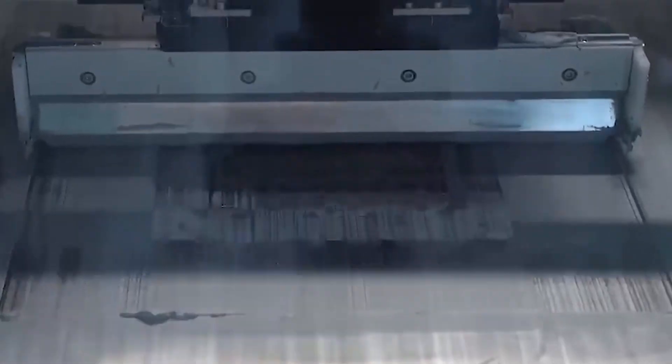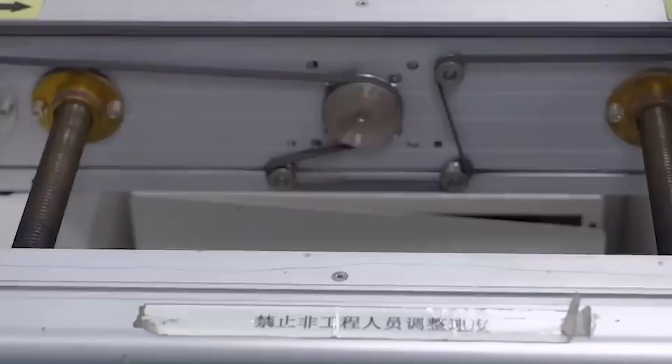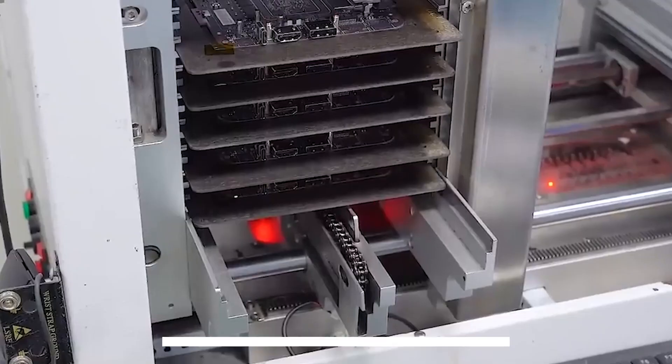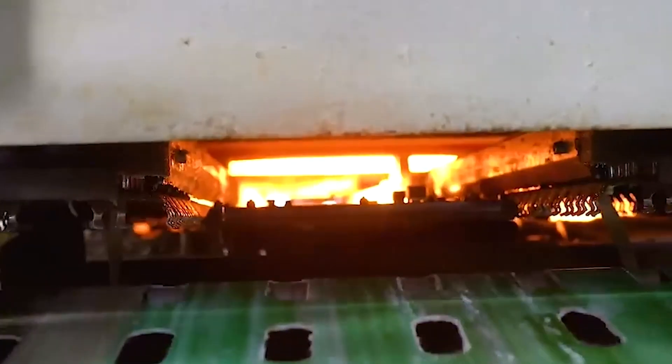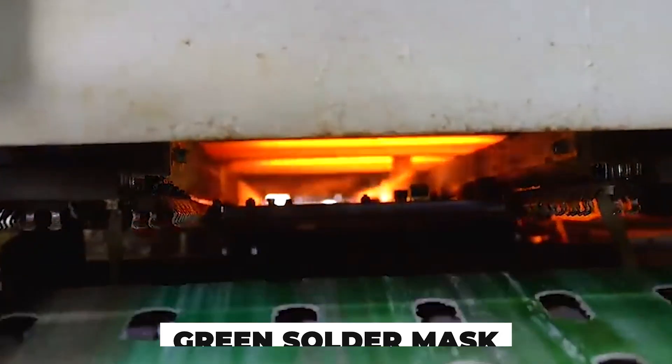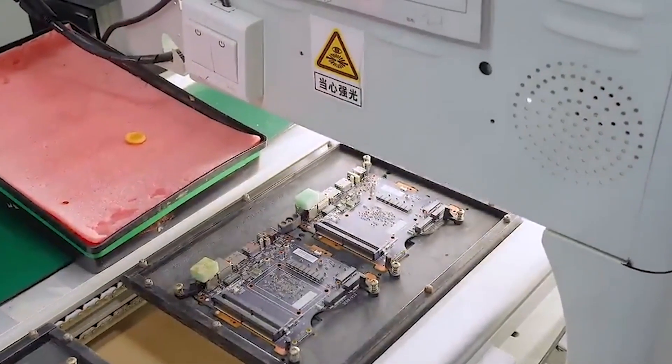Vias, or tiny holes, are drilled using lasers or diamond-tipped bits, allowing signals to pass between layers. Copper is deposited through these holes, creating vertical highways in a horizontal city of circuits. Every board is then coated with a green solder mask, revealing only what needs to connect. It looks finished, but it's just a skeleton.